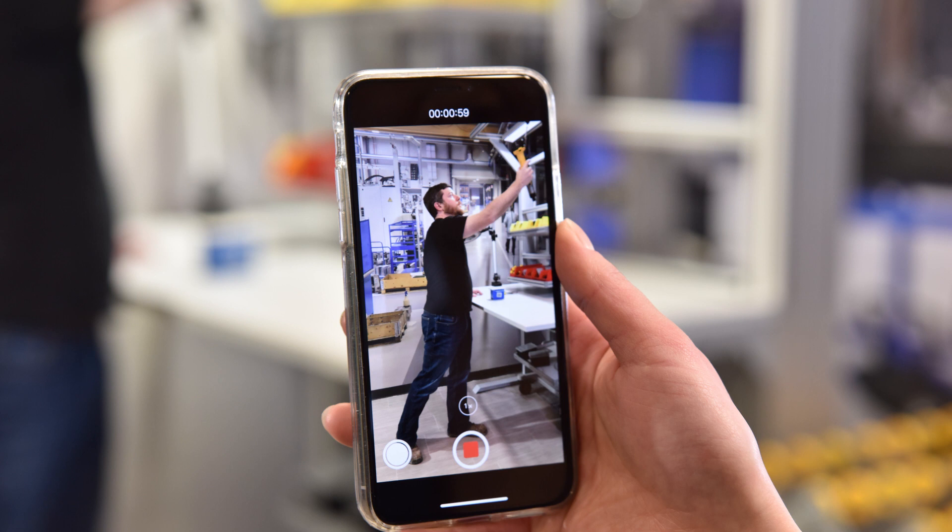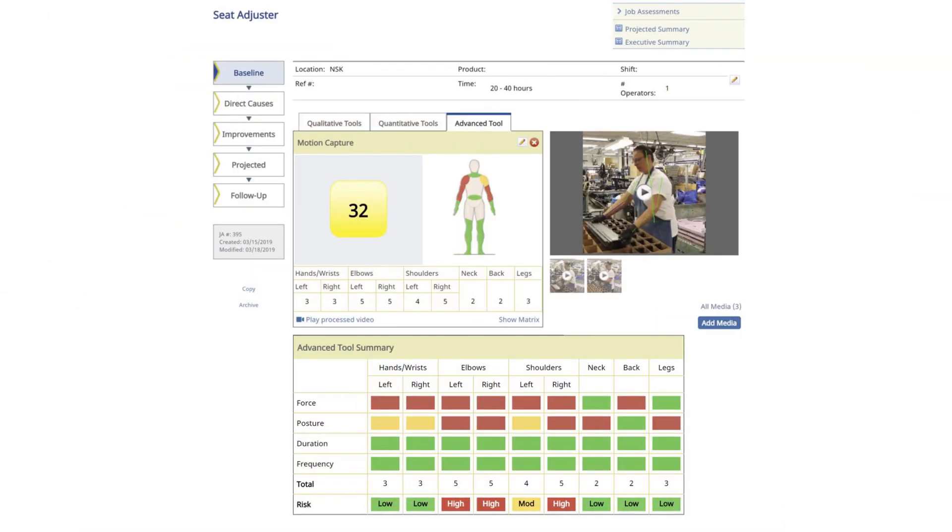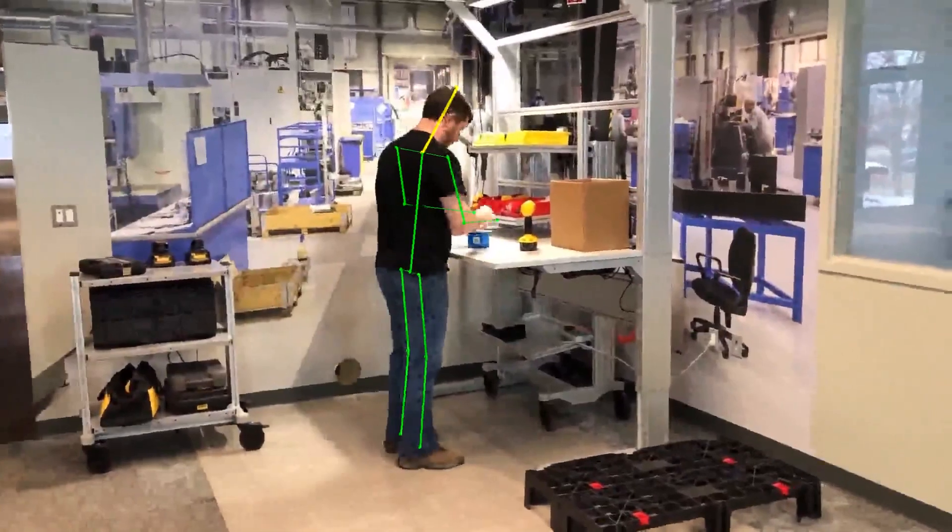You simply take a video of an operator in full frame performing a job or task, upload it to the Humantech software, and get results in minutes.